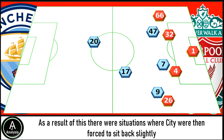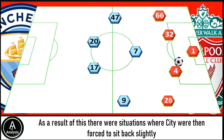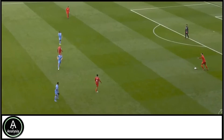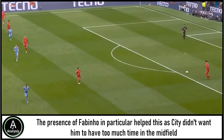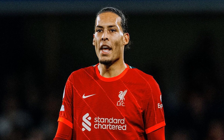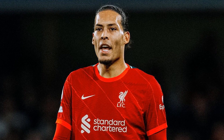As a result, there were situations where City were forced to sit back slightly, which allowed Liverpool to play the ball out from the back with the centre-backs having time on the ball. The presence of Fabinho in particular helped this, as City didn't want him to have too much time in midfield. But this did give players like Van Dijk more time on the ball to progress play. Van Dijk is one of the best centre-backs in the world when it comes to playing with the ball at his feet, and Liverpool looked to progress — but in a slightly different way.